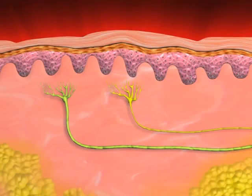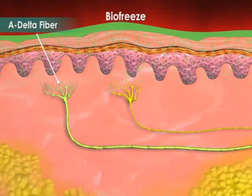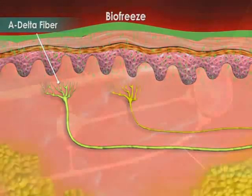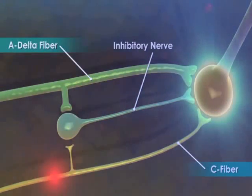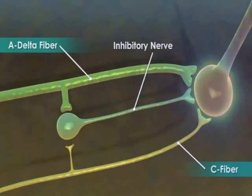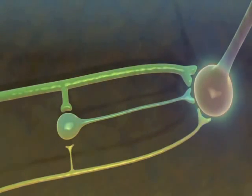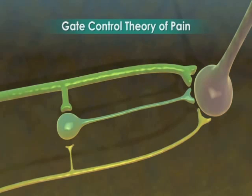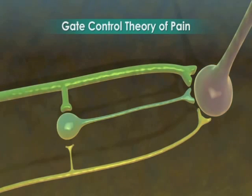However, when a topical analgesic such as BioFreeze is applied over a painful area, another sensation is sent along the A delta fiber nerve. The A delta fiber then stimulates an inhibitory nerve that blocks the painful C fiber signal from reaching the brain. As a result, the perception of pain is blocked. This process has become known as the gate control theory of pain, which is thought to be one of the pain control mechanisms of counter irritants such as BioFreeze.